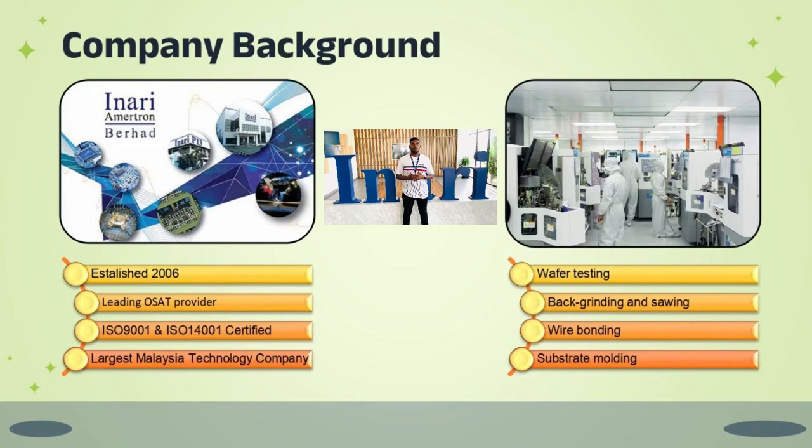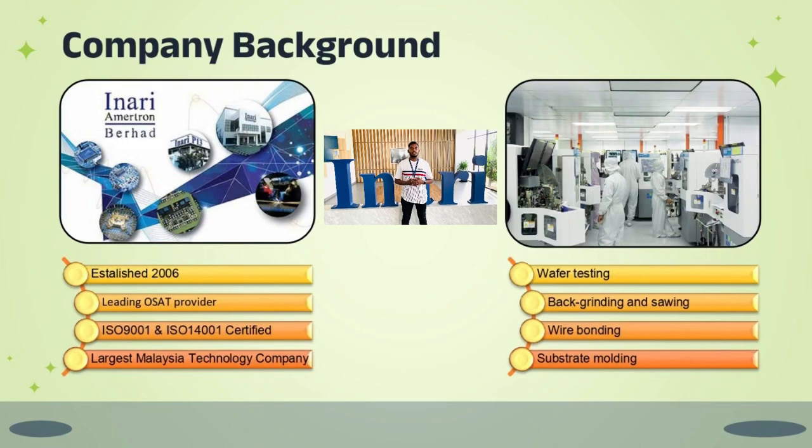Inari Technologies in Rembau is one of Malaysia's biggest and largest technology companies, with a production floor space of 1.8 million square feet across Malaysia, China, and the Philippines. Inari Technologies is a leading OSAT — Outsourced Semiconductor Assembly and Testing — provider to multinational and local electronic product manufacturers. The company is certified with ISO 9001 and ISO 14001, and provides services such as wafer testing, back grinding, soldering, wire bonding, and many more.